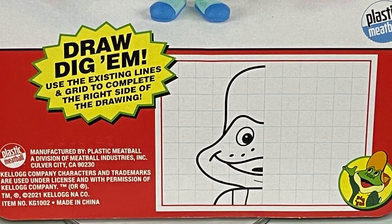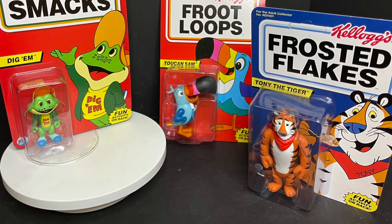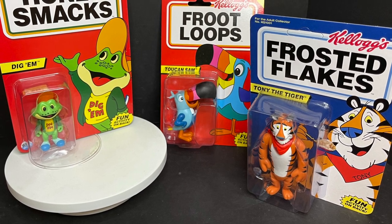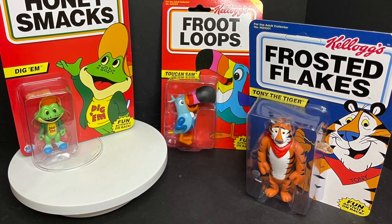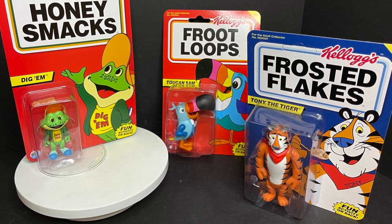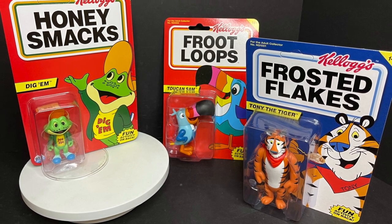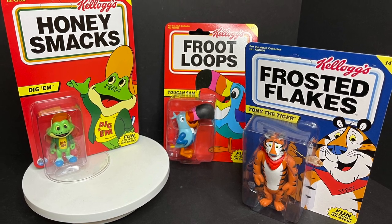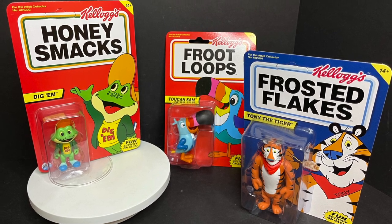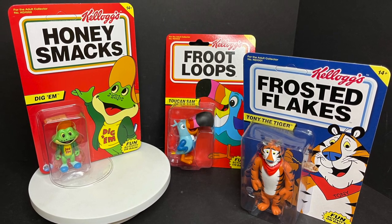Again, very fun, very cool, I'm excited to check these out. So sit back, relax, and I'm just gonna say — probably grab yourself a bowl of cereal, right? Maybe milk, almond milk, oat milk, depending on the situation. Make sure you got a good spoon, a color-change spoon. This is a look at the brand new Kellogg's cereal mascots: Digum Frog, Toucan Sam, and Tony the Tiger by Plastic Meatball.